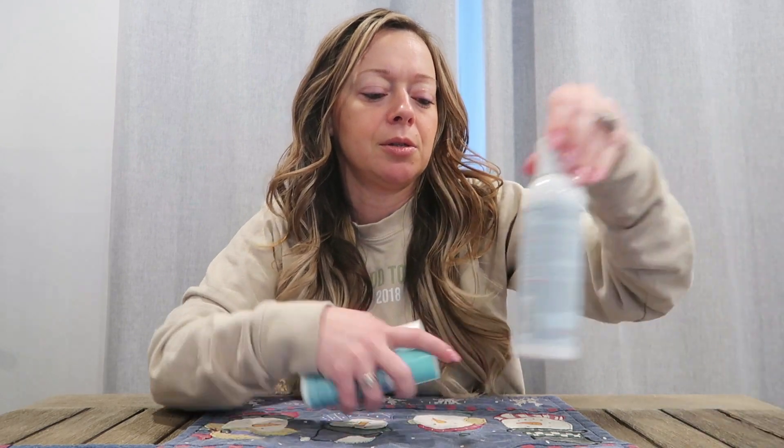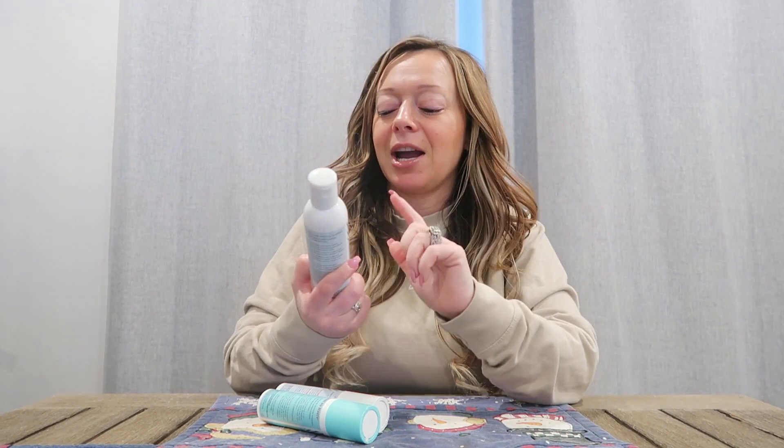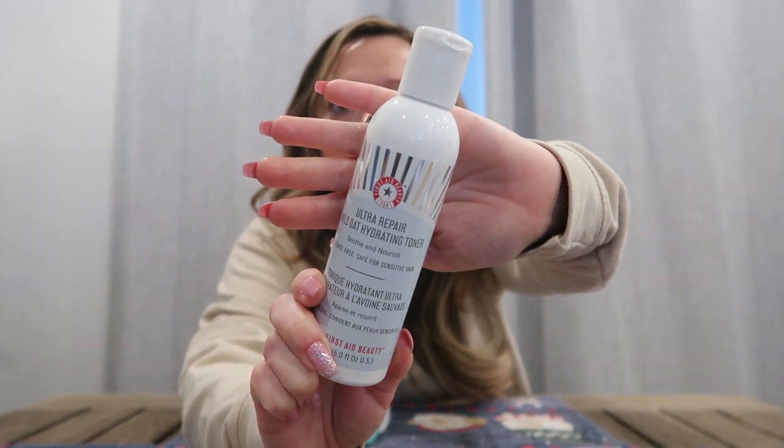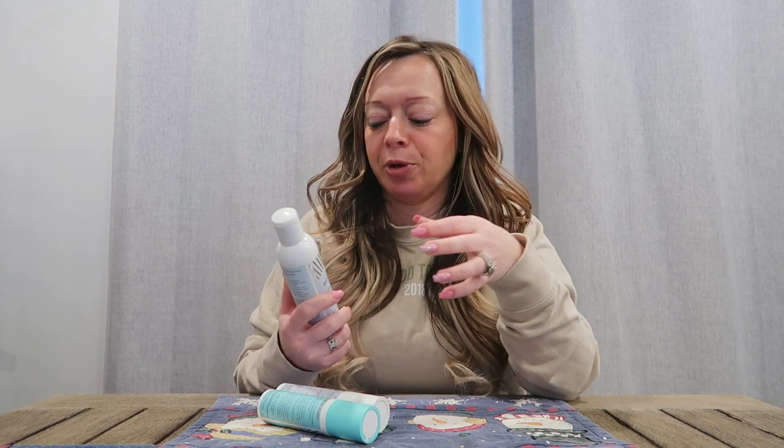I do have a couple products by First Aid Beauty. Actually, before I go into the night routine — after I'm done in the morning with my Herbivore serums, sometimes I'll sneak in some extra moisture with other serums by First Aid Beauty. I actually do use their ultra repair hydrating toner. This one is awesome because it really gives like extra moisture. So after I use the cleansing water, I'll go ahead and use this as a toner with my washable cotton round. It really does put a lot of hydration into your skin.